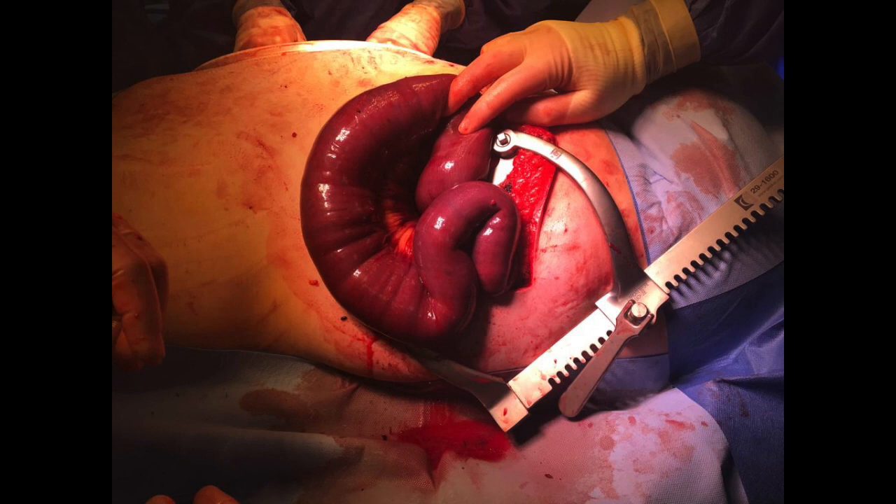As you can see through our thoracotomy, we can see dusky small bowel. This was reduced back into the abdomen. Once reduced and visualized through our laparotomy, warm packs were applied and we reassessed the small bowel.